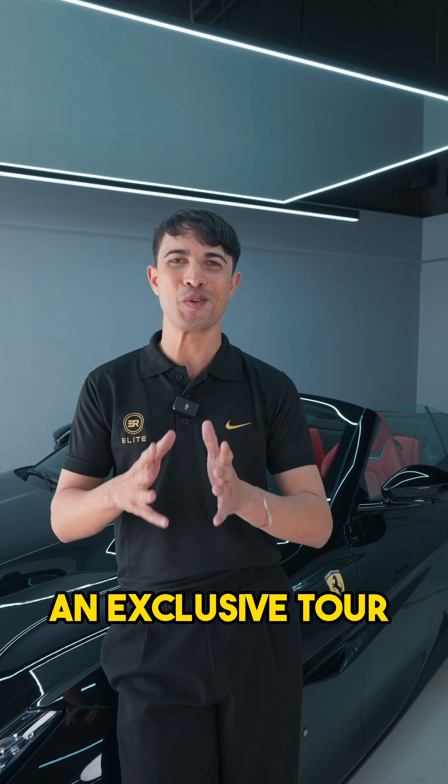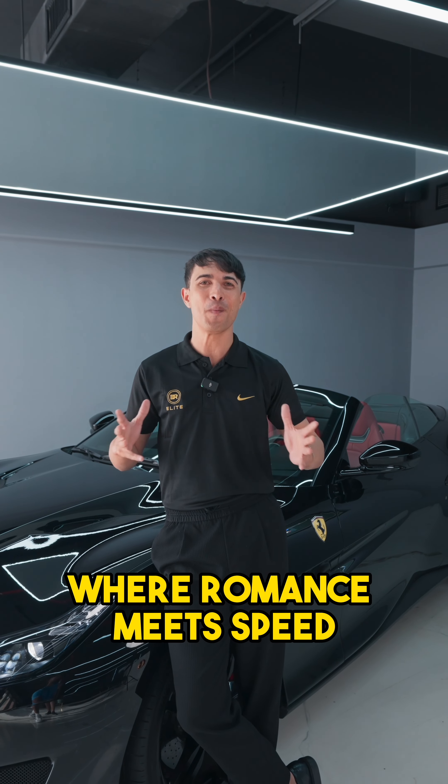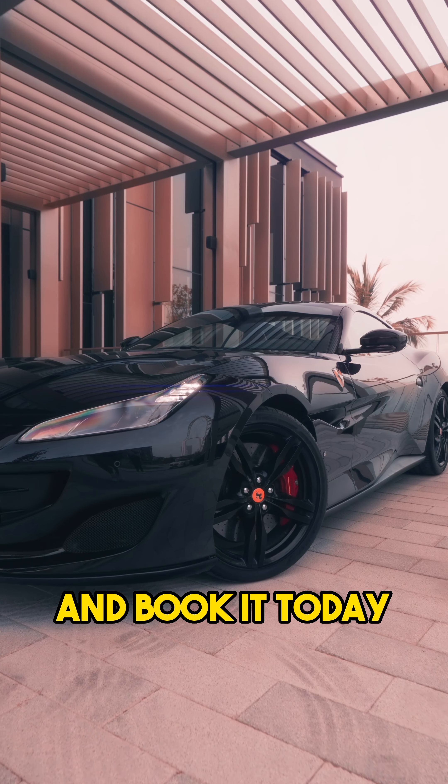And there you have it folks — an exclusive tour of this very sexy Italian stallion called the Ferrari Portofino, where romance meets speed. Now if you want to book this for yourself, head over to our website and book it today.